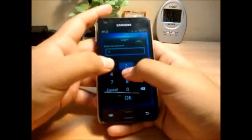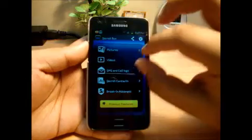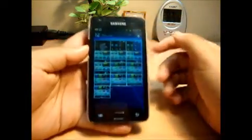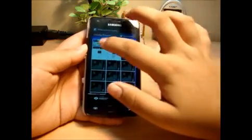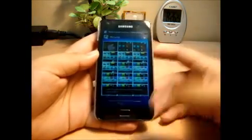So I have entered a password called 2511. Now you have different menu options. One is pictures — obviously, as you can read, you can hide pictures. I'm gonna select two or three pictures to hide. Actually, two pictures, and you have a hide button down there. I'll show you when I reach videos — this is the same way.